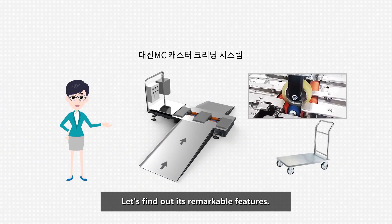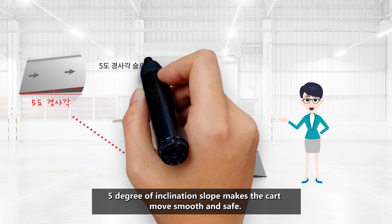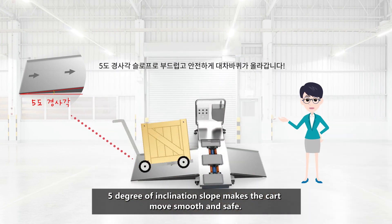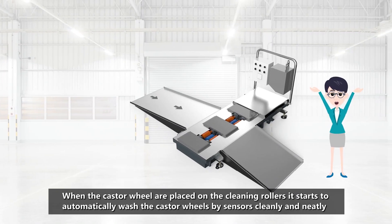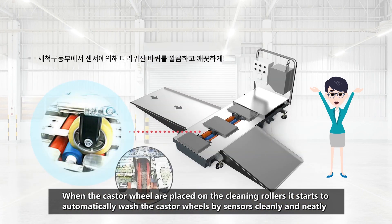Let's find out its remarkable features. A five-degree inclination slope makes the cart move smooth and safe. When the caster wheels are placed on the cleaning rollers, it starts to automatically wash the caster wheels by sensors, cleanly and neatly.